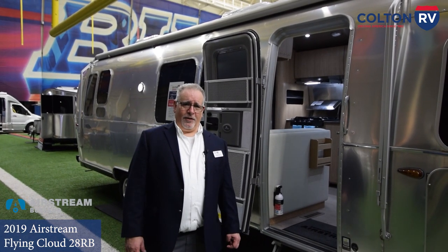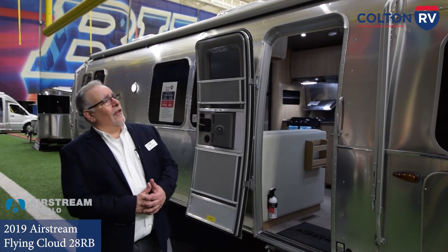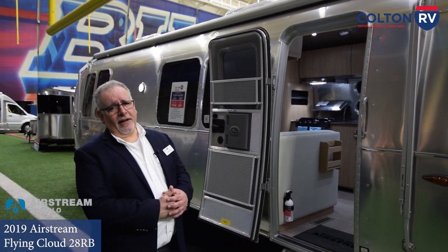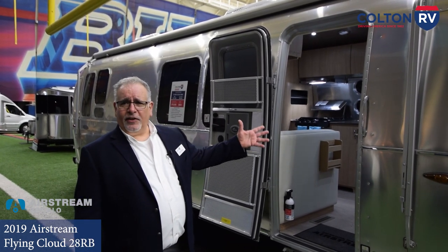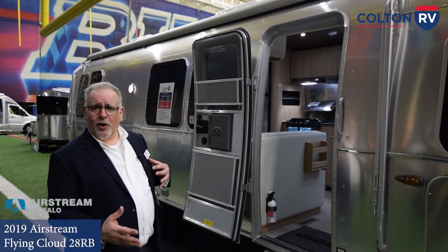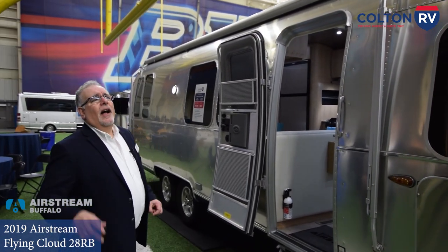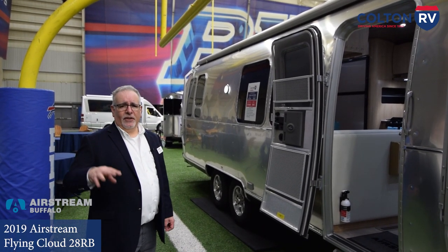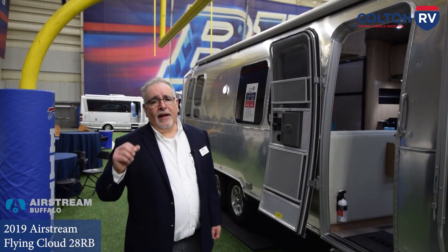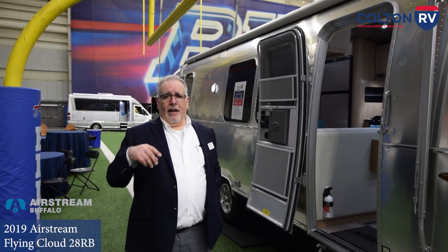So this is the Airstream Flying Cloud series travel trailer. There are over 25 different floor plans and sizes in the Flying Cloud series. Pretty much all the features we just went over are common on every single one. The Flying Cloud is the number one series in Airstream's line — the most popular because it's the most flexible. They are now offering a bunk bed option on all 25 and 27-foot models as well. I'm Dave Testa with Airstream of Buffalo, located in Orchard Park, New York. Come down and see us.